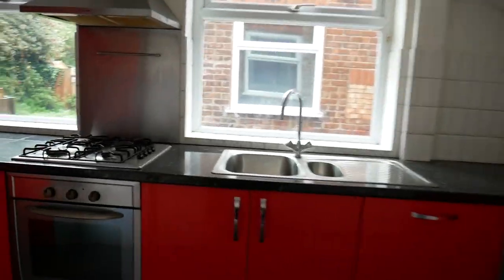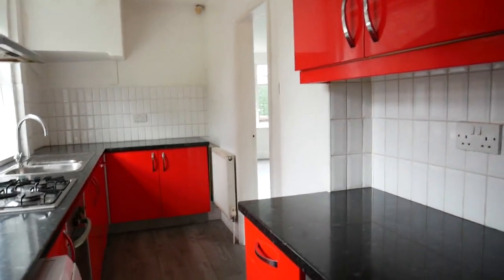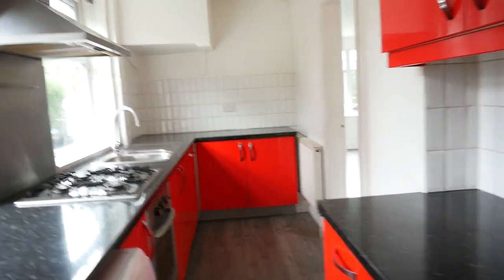The kitchen is extended, so it's a nice long kitchen with big red gloss units.